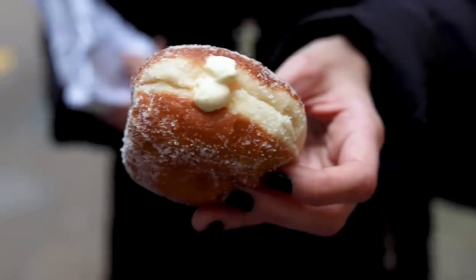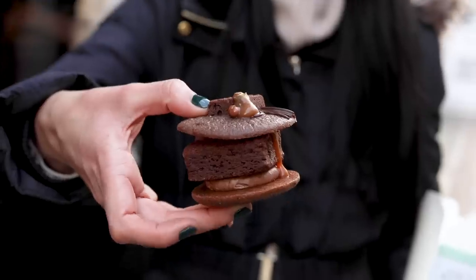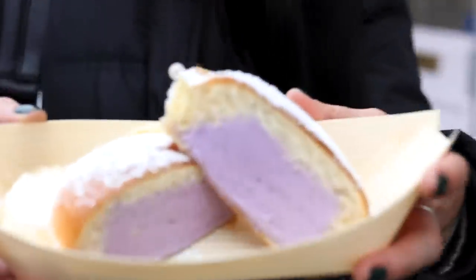I've shared a lot of London tips on this channel, but I haven't talked much about sweet things to try while you're here. So let's go on a tour around central London and I'll show you some really good sweet treats to try.